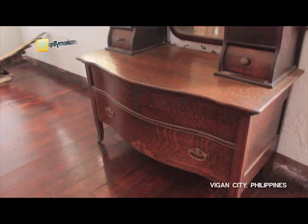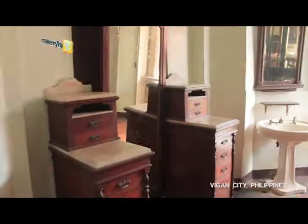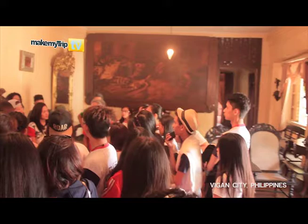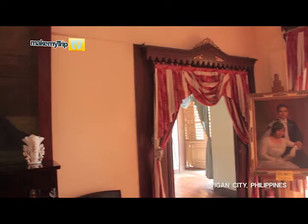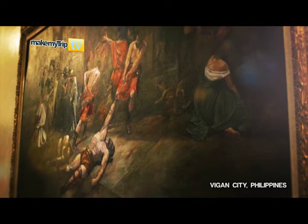Inside the Syquia Mansion, one will marvel at the huge rooms filled with not only Philippine antiques but also those from countries all over the world. There are huge oil portraits of the family, with three identified as being done by national artist Fernando Amorsolo. There is even a huge replica of Juan Luna's Spoliarium, which was painted by the national hero's pink painter's assistant.